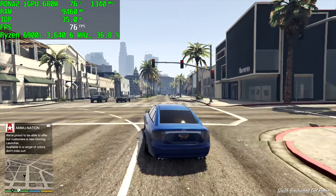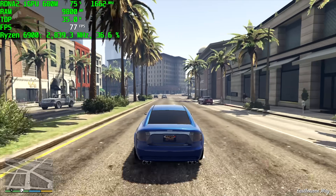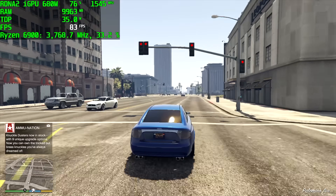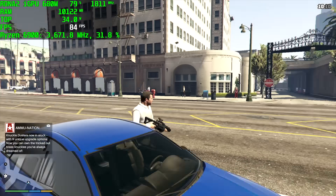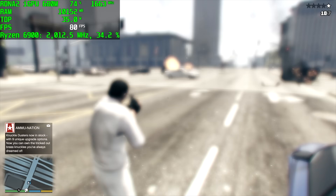GTA 5 at high settings 1080p — we got an average of 78 FPS out of this, really great performance. If you look at Afterburner, we're still not maxing out the GPU because we're only at 35 watts. This system will go up to 65 watts and we get much better performance, but I wanted to keep it on the low end to show what this chip can do at this wattage.